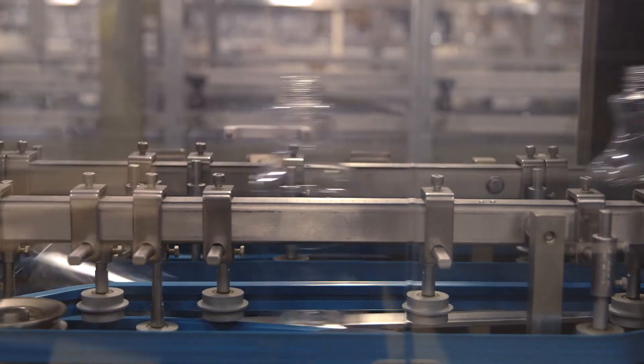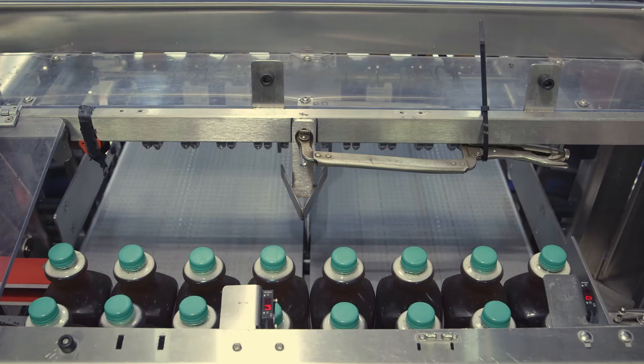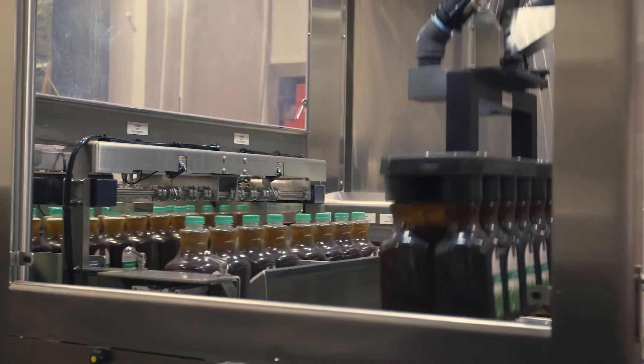It started with identifying a new process that was going to be more flexible than what we have right now. We realized that we were going to need a piece of packaging equipment — a whole line, actually — that was going to be able to case, pack, and palletize several different products.